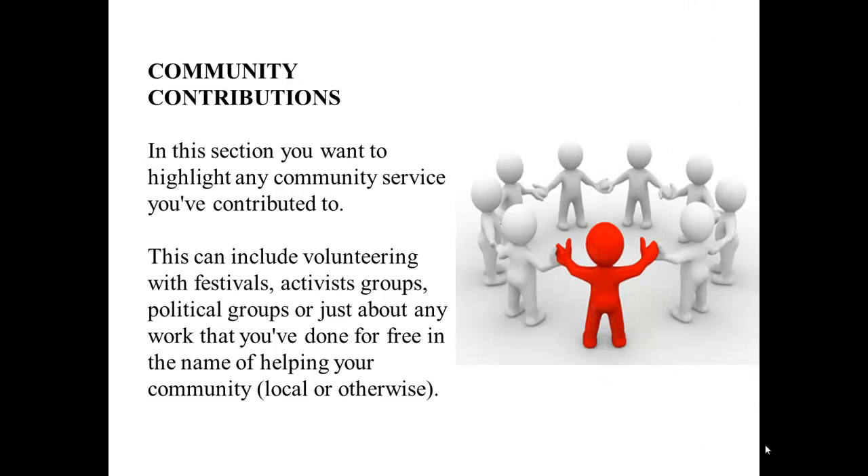Community Contributions: In this section, you want to highlight any community service you've contributed to. This can include volunteering with festivals, activist groups, political groups, or just about any work that you've done for free in the name of helping your community, local or otherwise.